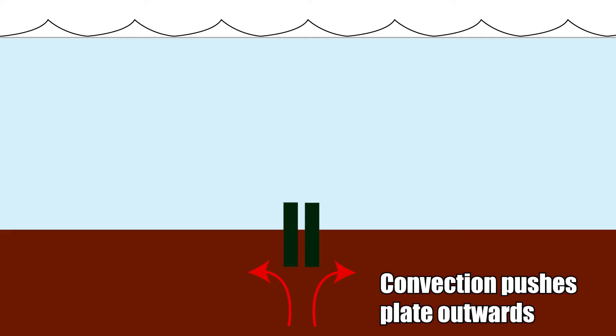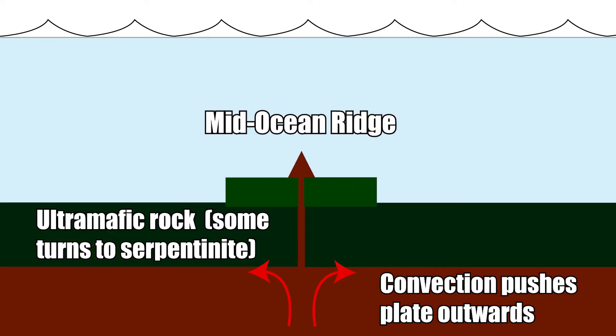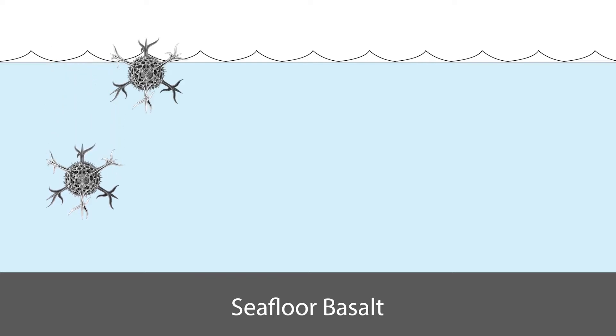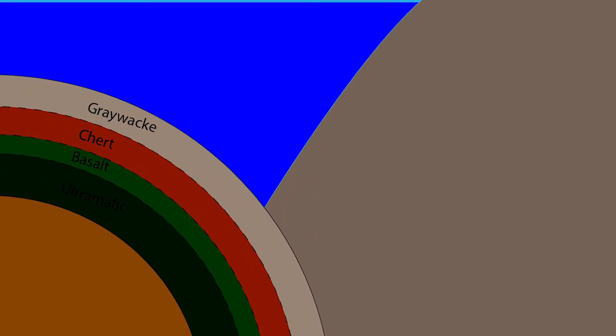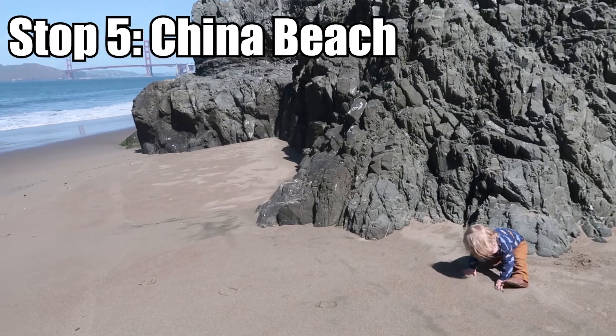To recap where we are in the geology of San Francisco: we first have serpentinite, which was once ultramafic rock deep within the oceanic plate. Then basalt formed atop the plate at mid-ocean ridge volcanoes. Chert then formed from radiolarians piling up at the bottom of the ocean over millions of years. Once the oceanic plate got close to North America, the next rock formed — greywacke. A good place to see greywacke is China Beach.